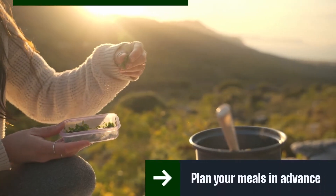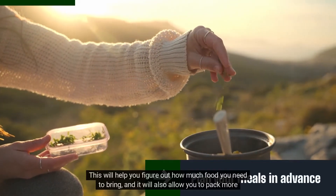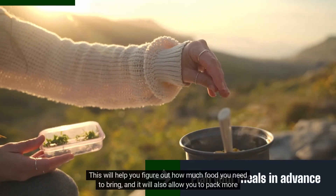Plan your meals in advance. This will help you figure out how much food you need to bring, and it will also allow you to pack more efficiently.